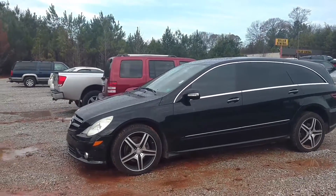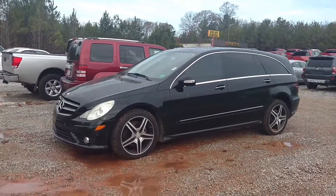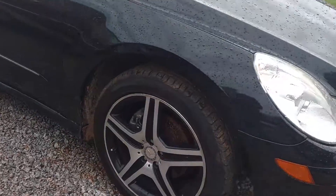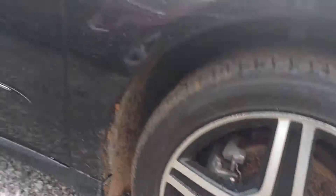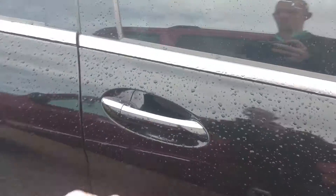Hey, how you doing? This is Jimmy up here at Jimmy Britt Chevrolet. This is the 2010 Mercedes R350 that we've got. This one is black on black, and it just traded in.